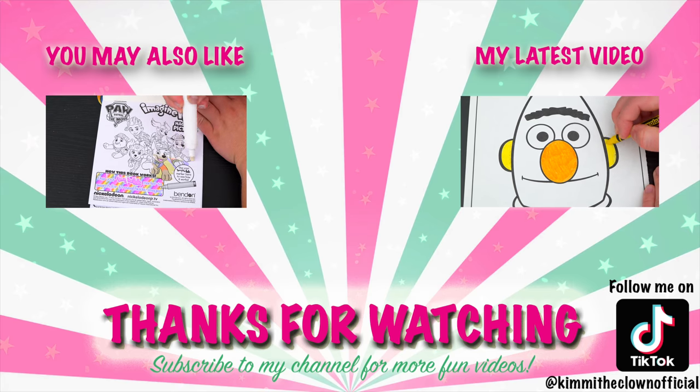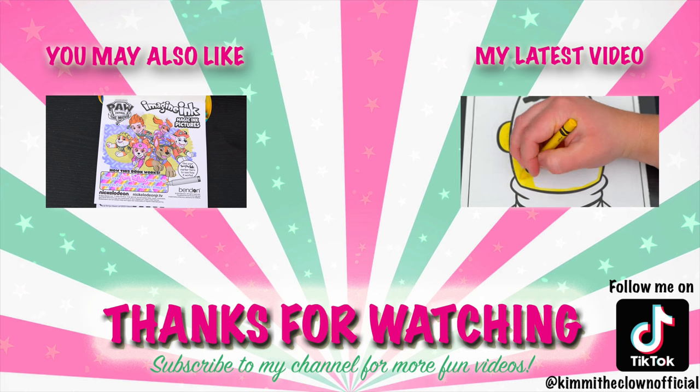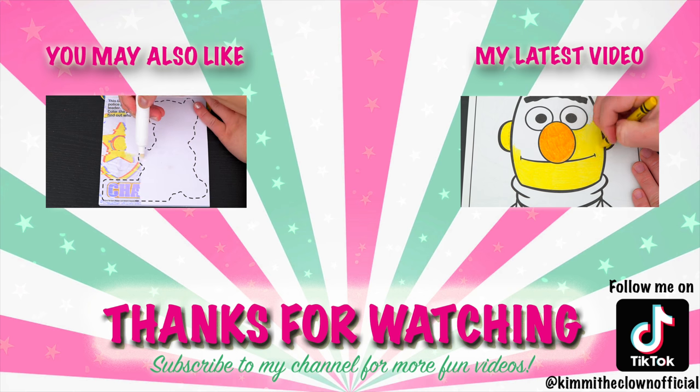I had so much fun coloring all those Thomas pictures! Have a colorful day and I'll see you tomorrow! Bye! Wow, coloring is so much fun! Like this video if you like to color too! If you enjoyed this video, then be sure to check out my last Imagine Ink coloring video! And don't forget to subscribe and follow me on TikTok because I post fun videos every single day! Love you guys! Bye!